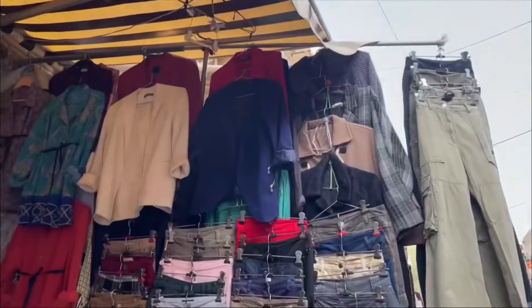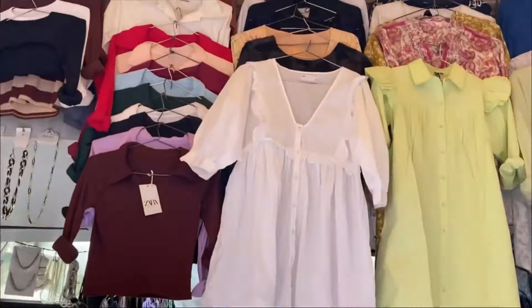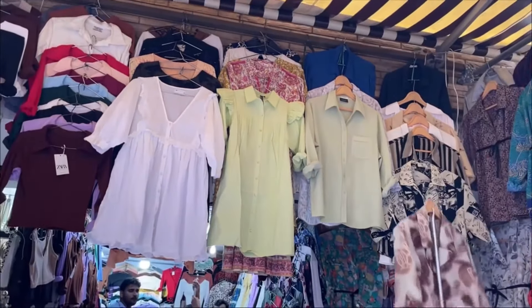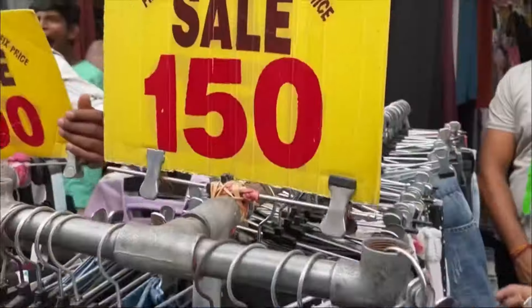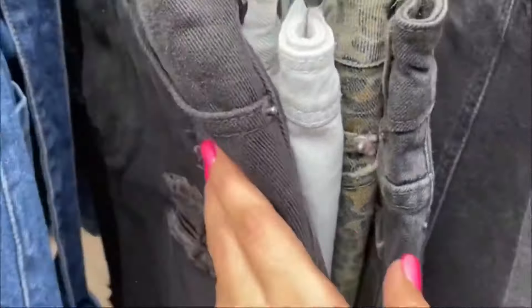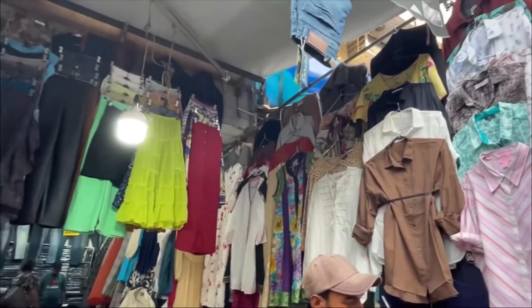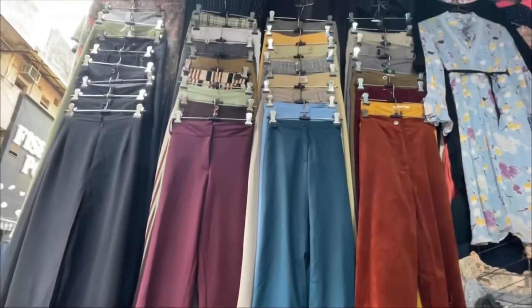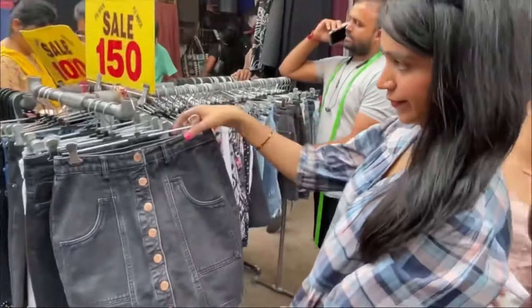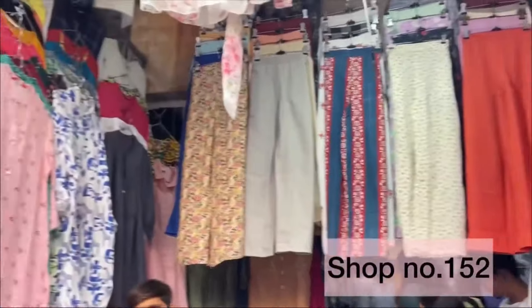I'll mention the shop number on screen. You'll also get a little bit of bottom wear designs and dresses. Basically in summer, dresses plus bottom wear is very good in beautiful colors. Then shop number 174 — the fixed price was 150 rupees and there was a lot of variety of skirts. The quality was also good. As I saw this black skirt at 150 rupees, it was very good and the fitting was great when I purchased it.